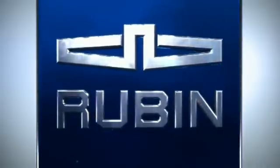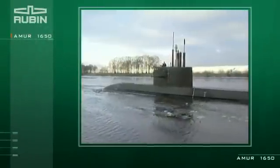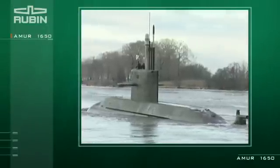The Rubin Central Design Bureau presents the submarine of the 21st century, the Amur 1650 — the submarine of the latest generation, designed to take the place of the world-famous Kilo-class submarine.